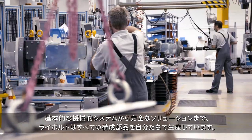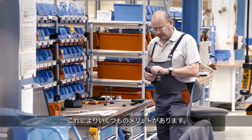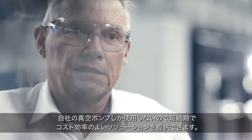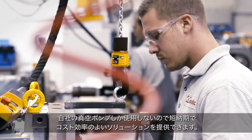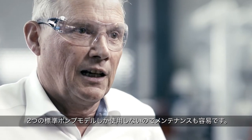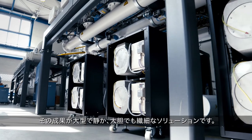From a basic mechanical system to a complete solution, Leybold produces all its constituent parts ourselves — this has several distinct advantages. Because we only use our own vacuum pumps, we can offer cost-efficient solutions on very short notice. Ours is a 100% Leybold system, which also makes maintenance easier since only two standard pump models are used.